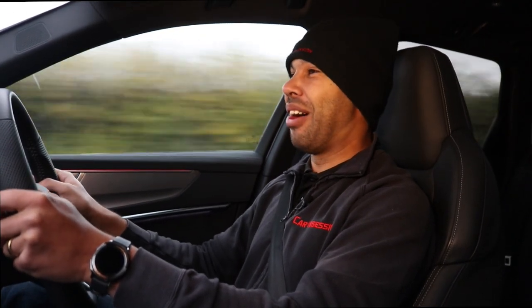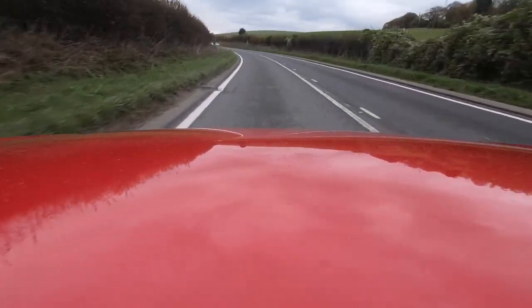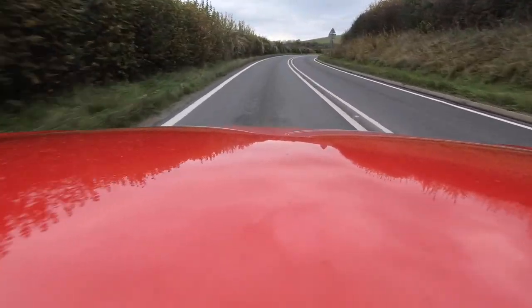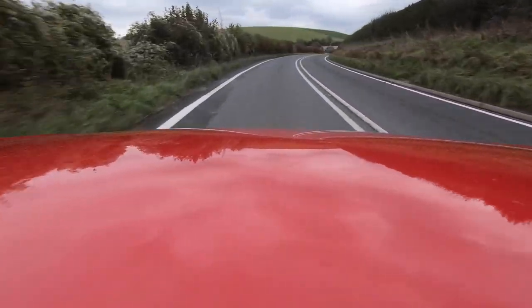Still, riding this wave of torque is very pleasurable. What I like about the power is that it's linear — it doesn't all come at you in one big dollop. It's smooth and the power is quite progressive. I like that.